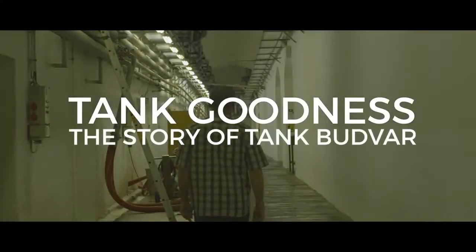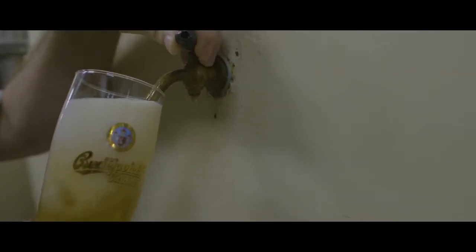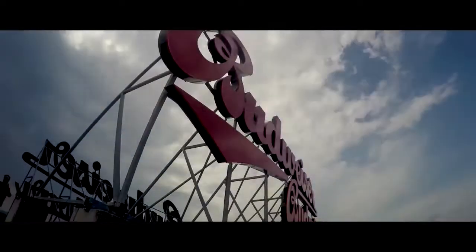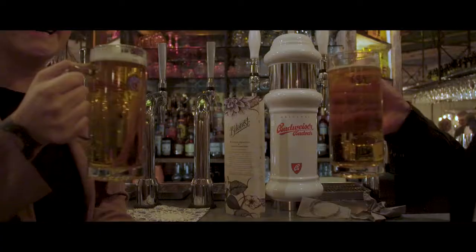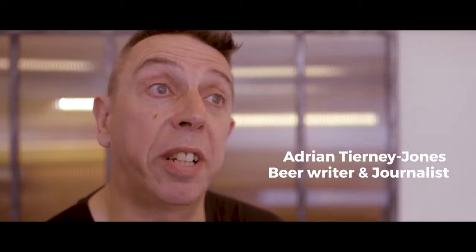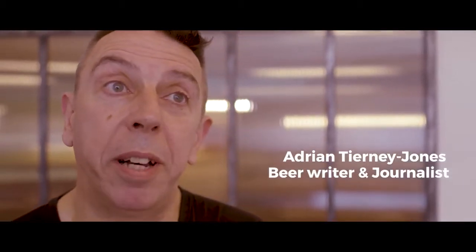As a beer writer I've been to breweries across the world, but going to Budvar Cellars is probably the nearest thing to a religious experience. There's something quite spiritual about tasting it there. When you have Tank Budvar in your pub it's as good as getting on a plane out to Southern Bohemia and making a beeline for that brewery.